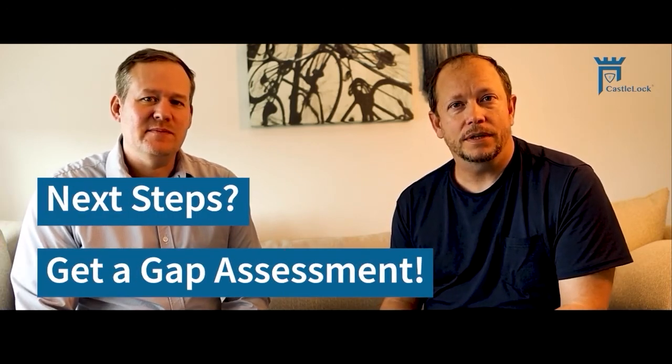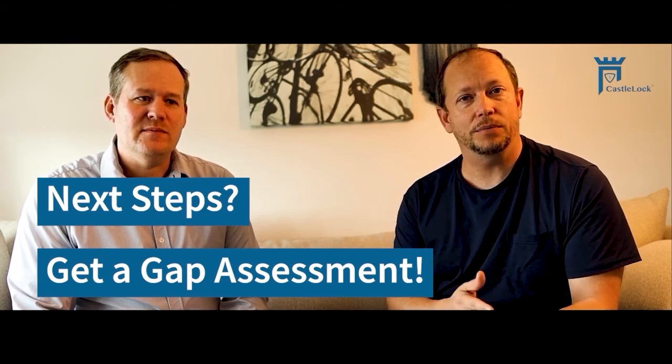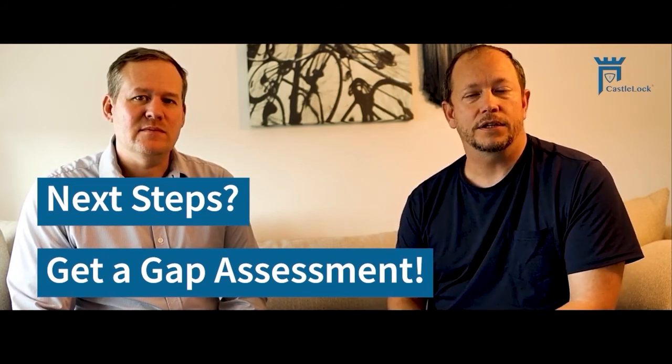Kobe, thank you for your time today — appreciate you and this wealth of knowledge that you freely share. Next steps: get a gap assessment. We want to make sure to understand where your organization is. You may have stepped through this on your own and run into some issues and need some clarification and guidance, but we're certainly happy to assist.